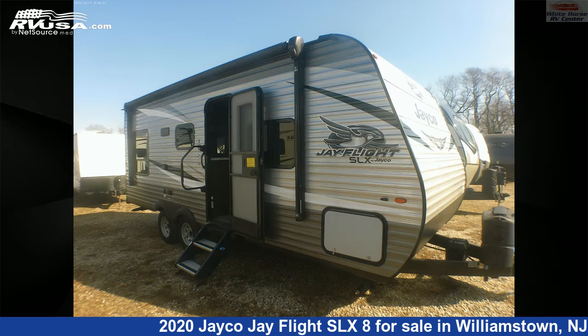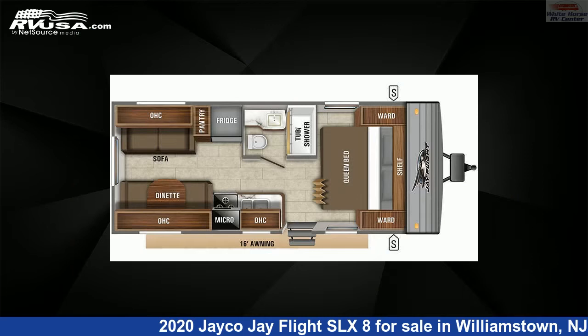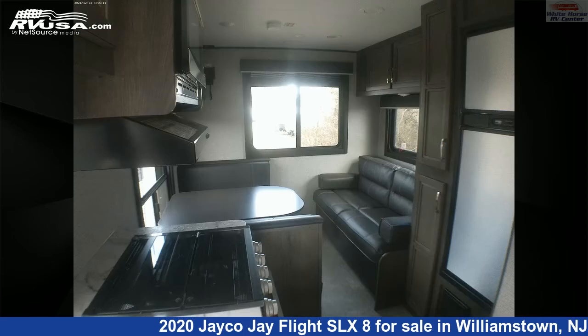This 2020 Jayco Jay Flight SLX 8212QB Front Queen, Rear Dinette and Sofa Bed is a Travel Trailer RV. It is located in Williamstown, New Jersey 08094 and is offered for sale by Whitehorse RV Center.